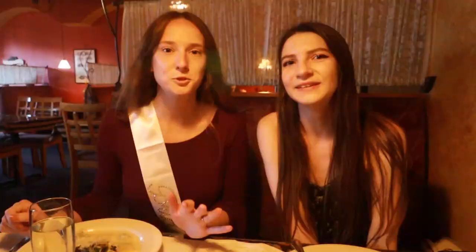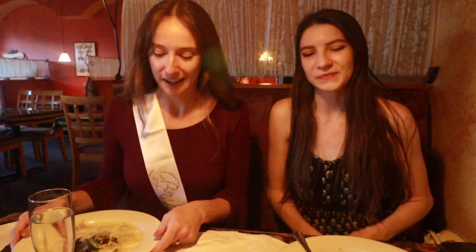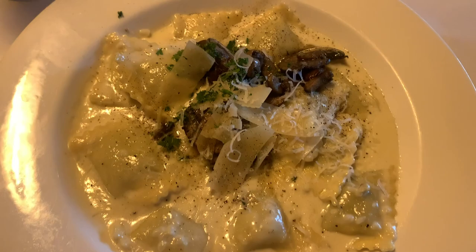So in the movie, Bella orders mushroom ravioli. One mushroom ravioli — and they actually have mushroom ravioli here. It's so good, it's actually really good. I really like it. We are going to eat our food and enjoy our nice celebration. Thank you so much for watching and I will see you in Alaska!